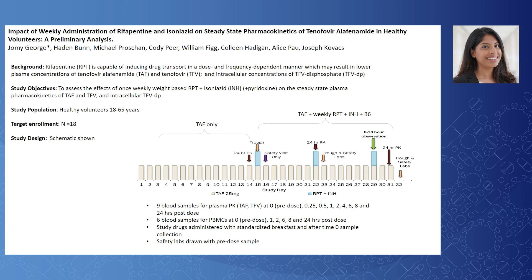TAF, the pro-drug of tenofovir, is a substrate for the efflux drug transporter P-glycoprotein. Rifapentine is capable of inducing drug transport in both a dose- and frequency-dependent manner, which could result in lower plasma TAF and tenofovir concentrations, as well as possibly lower intracellular tenofovir diphosphate.